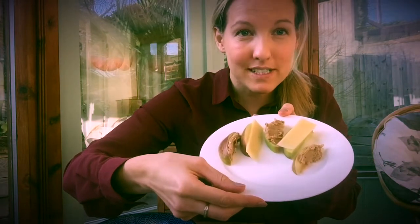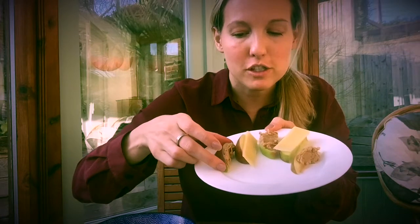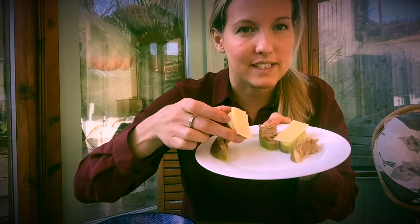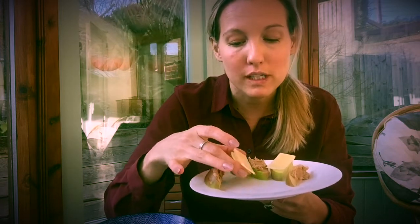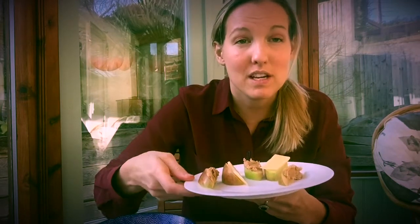First and foremost, a really simple and convenient one — slices of apple with either peanut butter or a slice of cheese on top. If you choose the peanut butter option, you'll get a really good dose of fiber as well as some protein. If you go for the cheese, you'll get a good dose of calcium and also tick off one of your dairy portions for the day. A really convenient and easy snack to include.